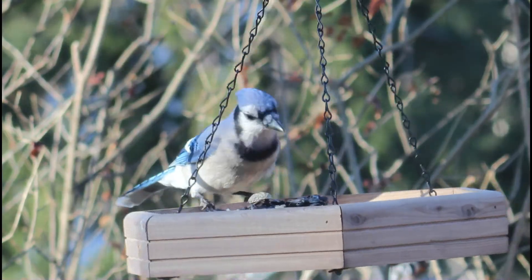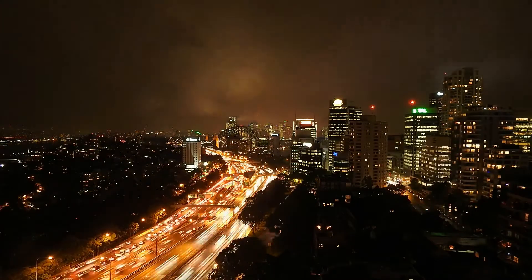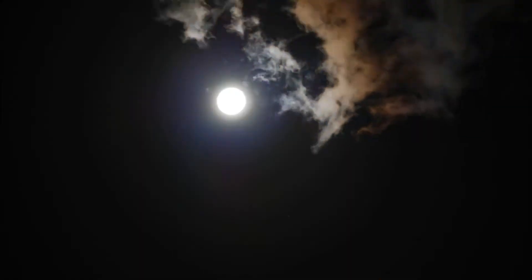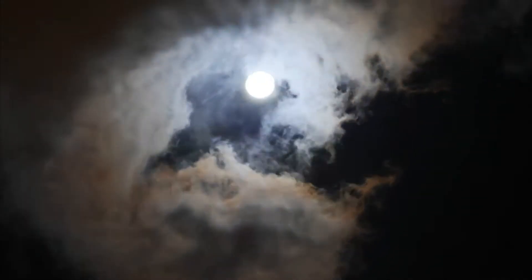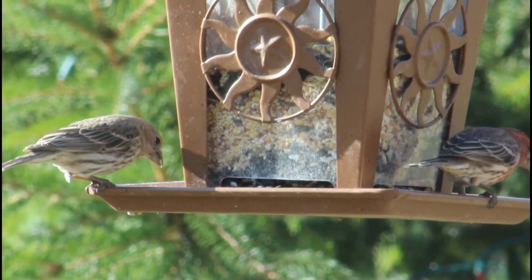The second reason is most deadly to nocturnal migrants — seeing bright human lights can confuse them and cause them to collide with buildings. This is even worse during foggy or rainy nights when the cloud cover is low and the birds are flying lower as well.